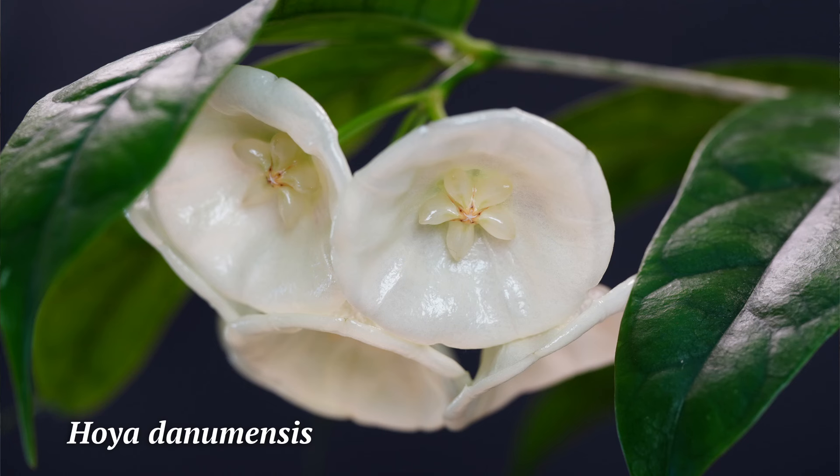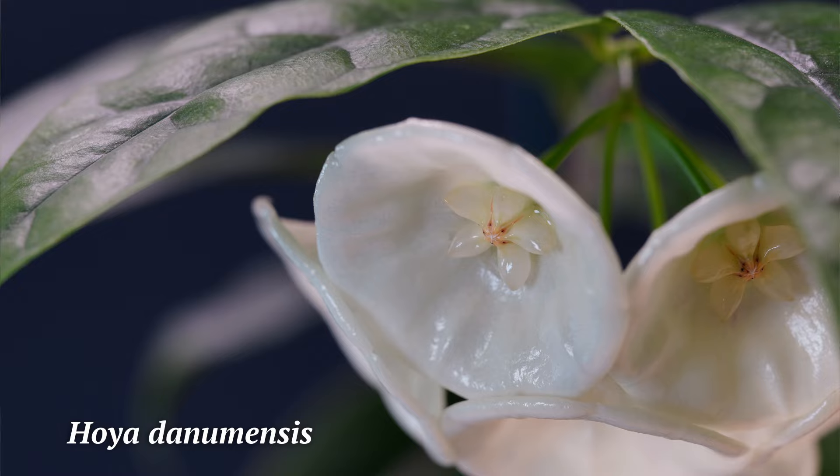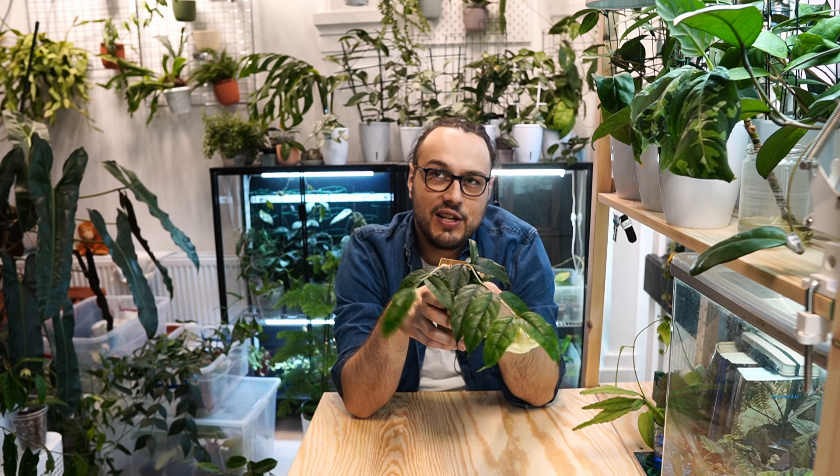I don't detect any scent on the flower. There is some nectar, but not a lot. It is supposed to have a weak scent but I just don't smell anything. I did smell something weak this morning, but I honestly couldn't tell you much about the scent.